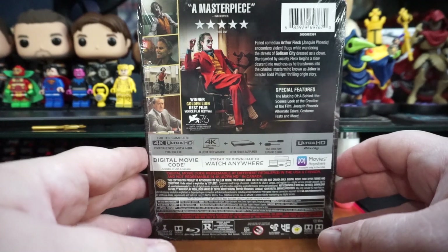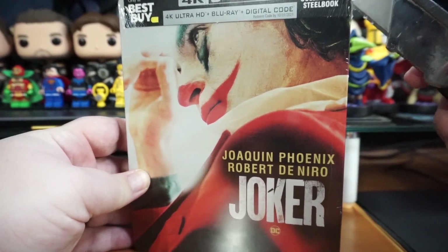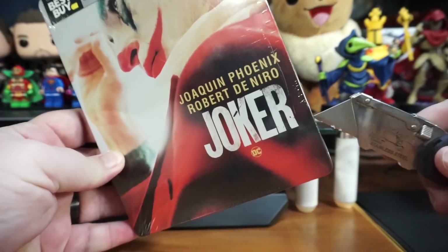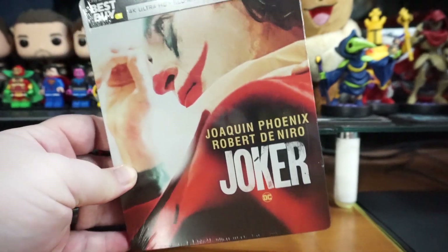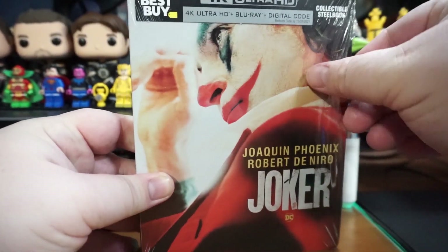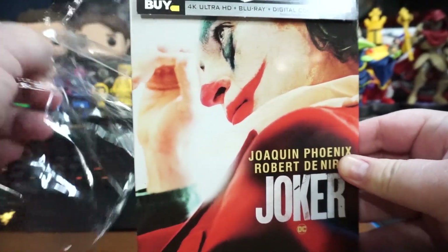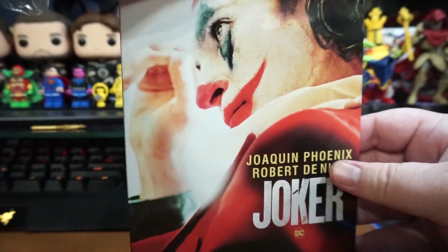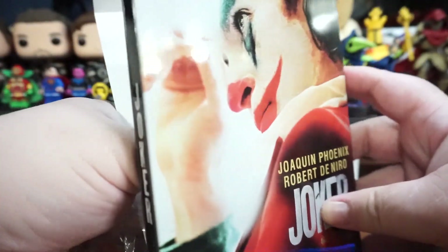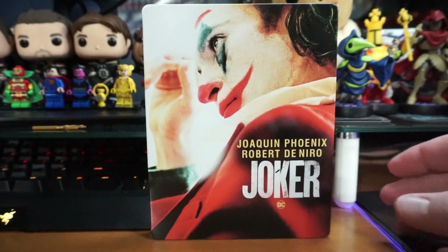I saw this in theaters only once and I thought it was great. It's a weird interpretation of the Joker, and I'm glad it's standalone — I'm kind of glad it's its own thing. I think Joaquin Phoenix puts on an amazing show. I really and truly believe it was a phenomenal performance, and I think there's a lot that we can get out of it.